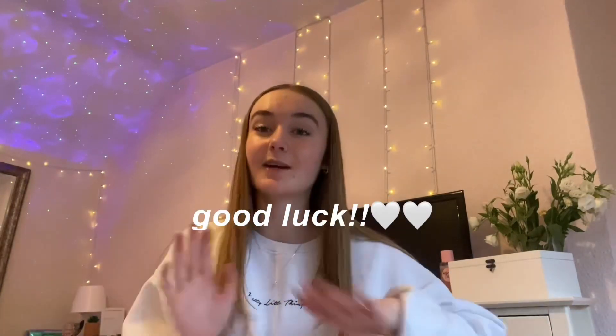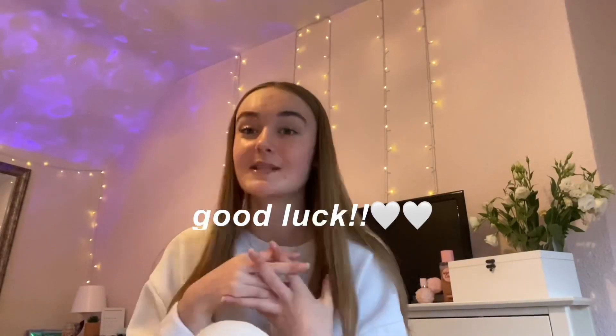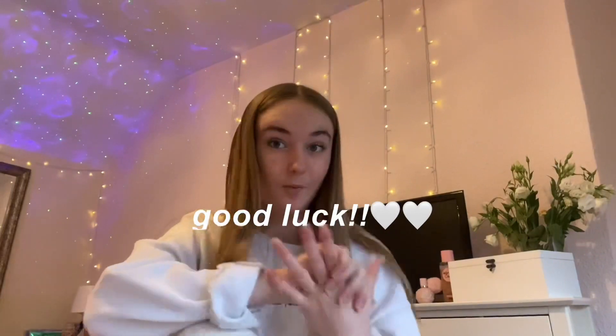Good luck if any of you have exams coming up — I know everyone in my year will have mocks at the same time as me, so I hope you do really well. I hope you enjoyed watching and that it helped even just a tiny bit to get a little more organized. Let me know any other revision or study-related content you want to see, ask me any questions, and yeah — that's the end of today's video!